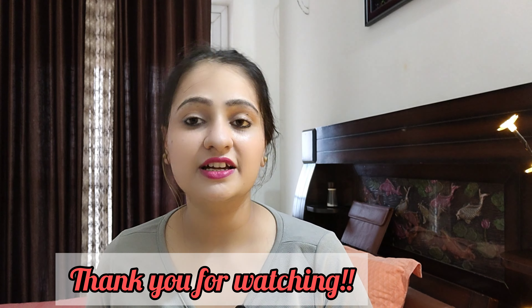The website link is in the description box so you can order from there. If you like this video, please like, subscribe, and share it. We will see you in the next video — bye bye!